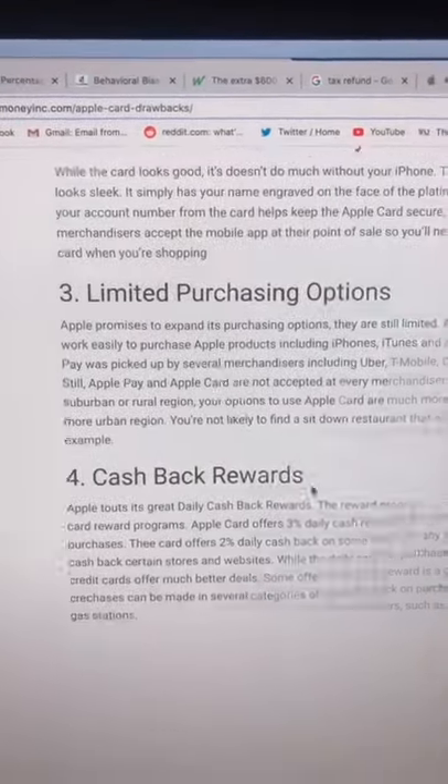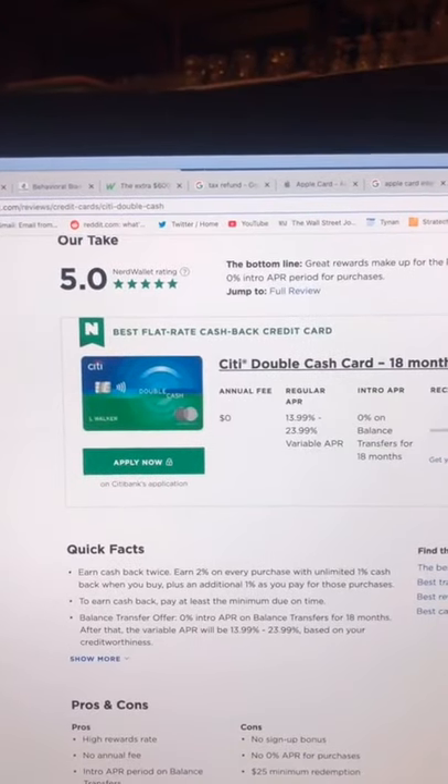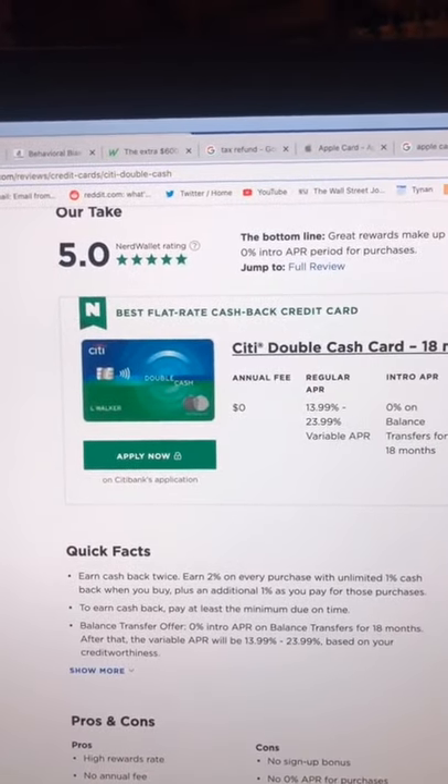There's a lack of perks, and the cash back rewards are somewhat lesser than what's out there. For example, if you just want cash back, the Citi Double Cash credit card gives you 2% back on everything — not just Apple Pay purchases.